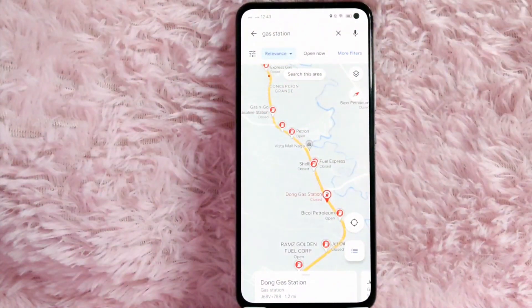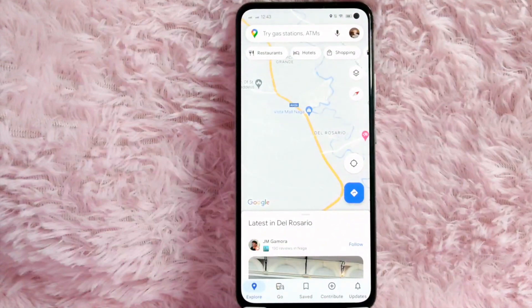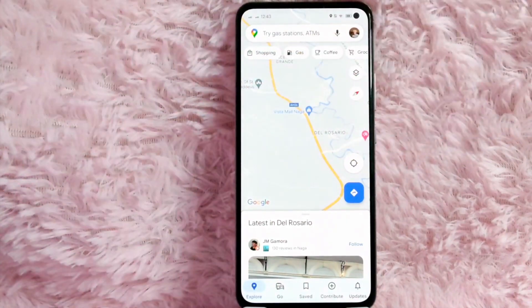Another way to find nearby gas stations in your area using Google Maps: just go back and tap the X button. As you can see, below the search bar we have options — we have restaurant, hotels, shopping, and gas. To find the nearby gas station, tap on gas.